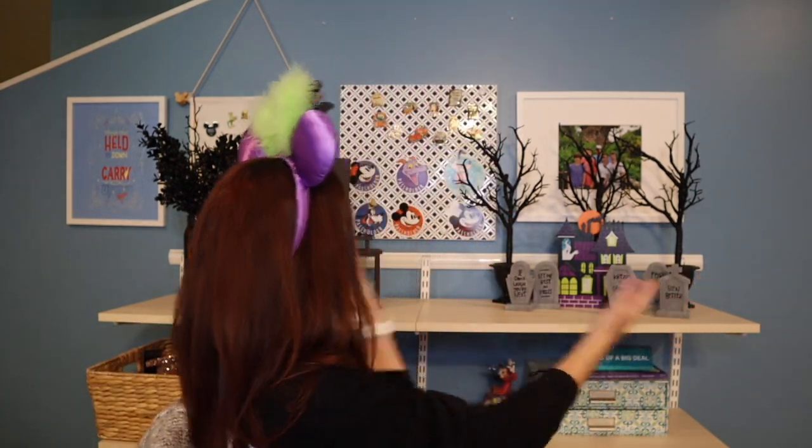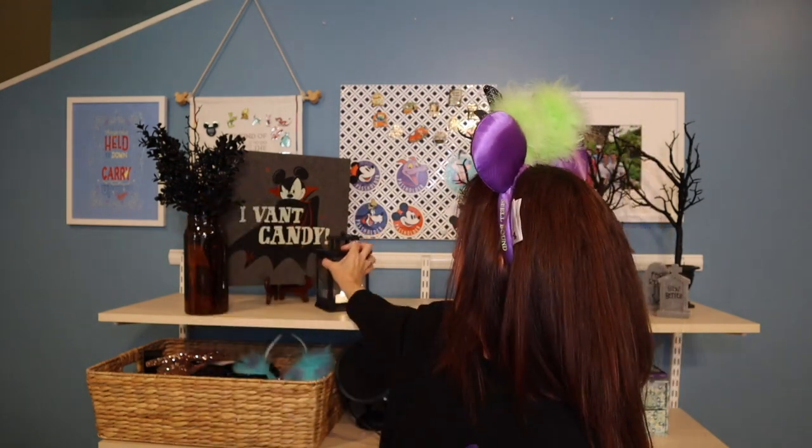I'd like to first point out my holiday-themed backdrop — my Sanderson Sisters Hocus Pocus 25th Anniversary 'amuck amuck amuck' spirit jersey, and my carefully curated backdrop. This stuff is all from Target, this I got on Amazon. Can you believe it? I want candy with the Mickey. Oh, I didn't turn my light on — hang on, light is on!